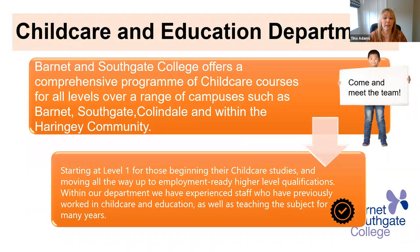Barnet and Southgate College offers a comprehensive programme of child care courses for all levels over a range of campuses. We're at Wood Street in Barnet, at Southgate, Collindale, and also within the Haringey community. Starting at level one for those beginning their child care studies and moving all the way up to employment-ready high level qualifications. Within our department, we have experienced staff who have all worked in the child care setting, be that early years or primary teachers, and we're now teaching students because we're so passionate about our sessions.